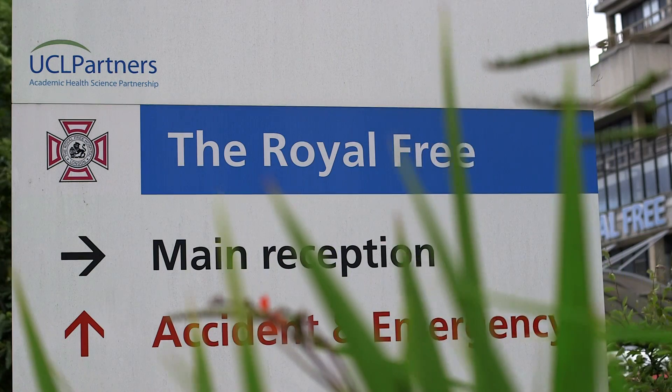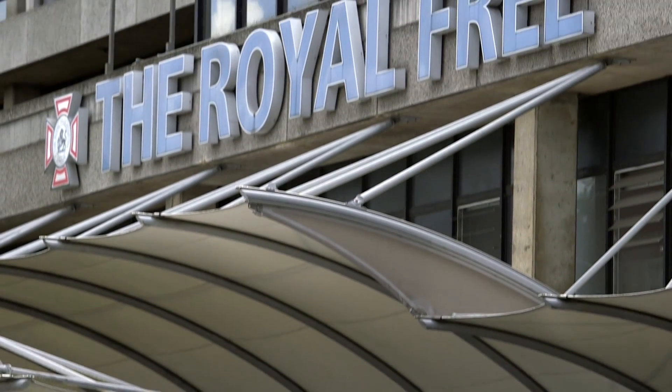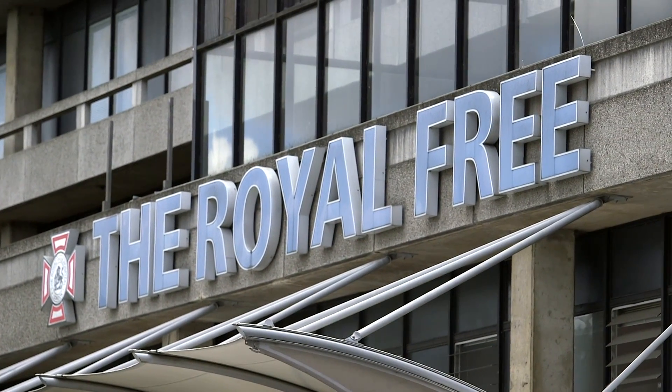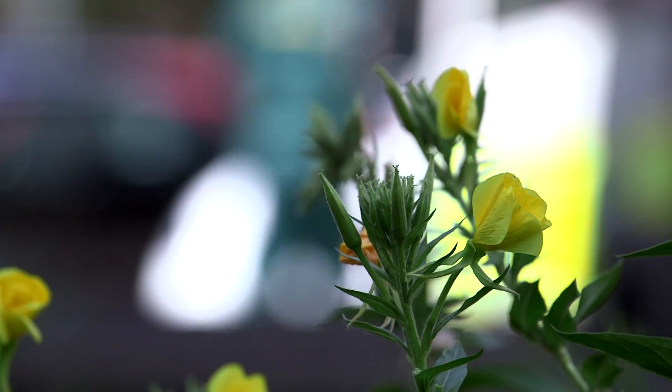Welcome to this introductory film about the Royal Free pulmonary hypertension service. This short film is designed to give you an outline of what to expect when you come here on your first visit.